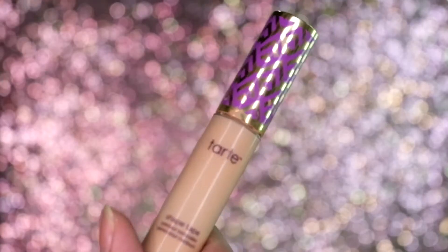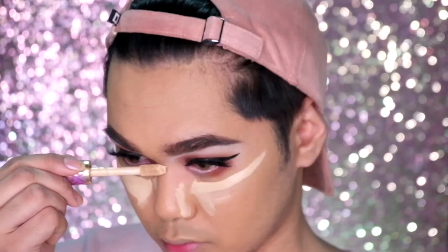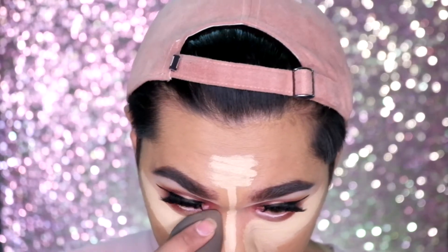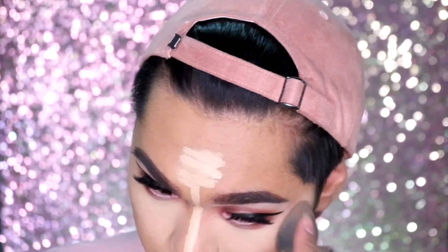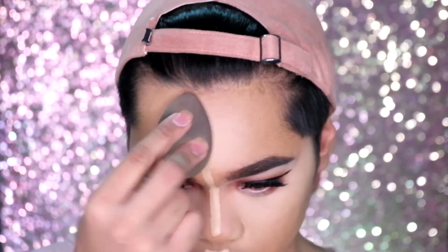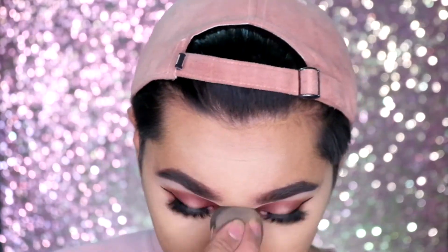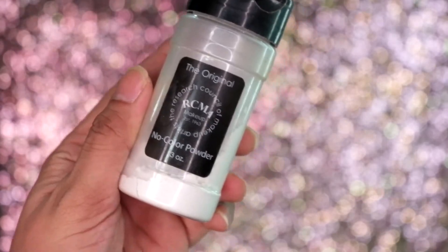To highlight and conceal our face we are using the Tarte Shape Tape in the shade Light Medium. Blend it all out with the Beauty Blender. And then to set everything in place we will be using the RCMA No Color Powder — this is not high-end, I don't have any high-end loose powder, so this will do.